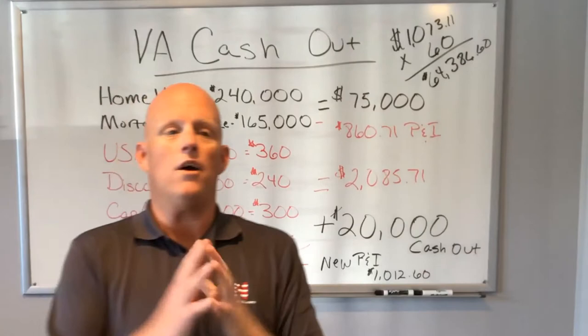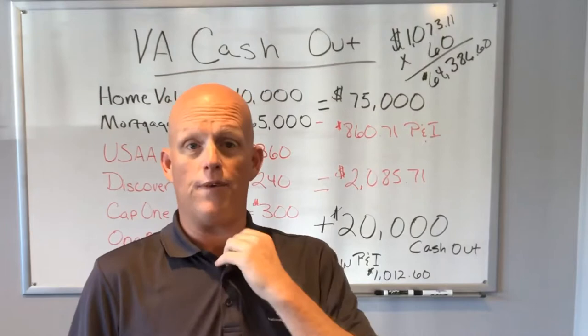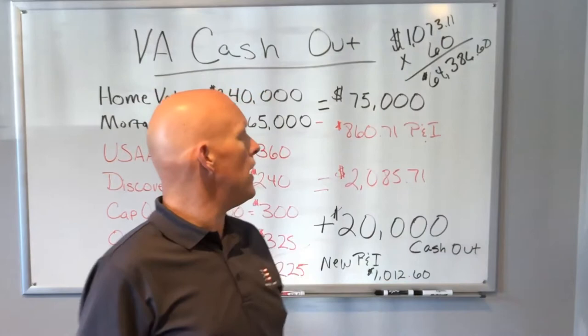That is a savings of $1,073.11 a month. I like to look out five years because you never know what's going to happen — and even five years is a long time — but over a five-year period, we're looking at saving $64,386.60.